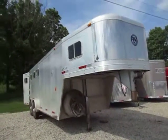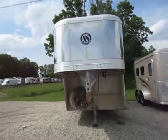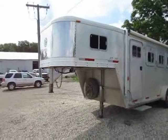Exus 3-horse gooseneck with a dresser here at Haywood RV of Coldwater, Michigan. This is going to be short and sweet because it's a pretty short and sweet trailer — just nothing fancy, just a 3-horse slant with a rear tack.